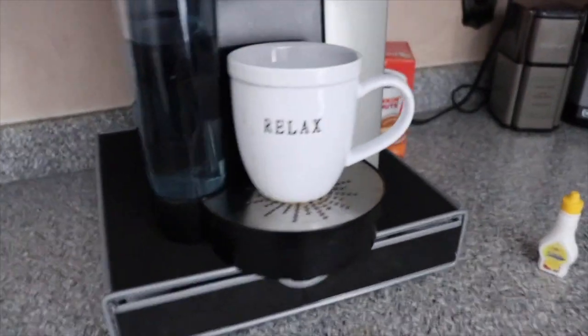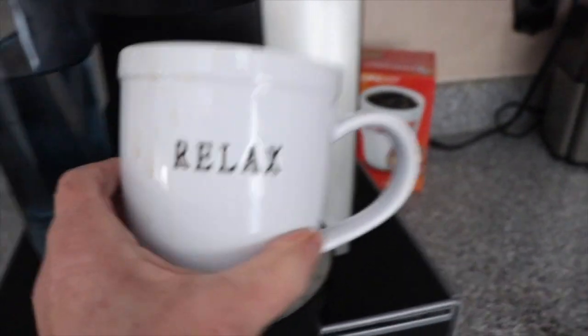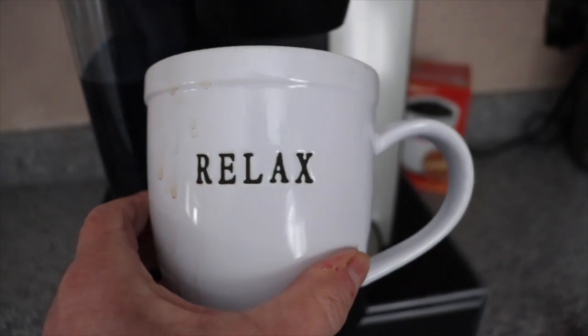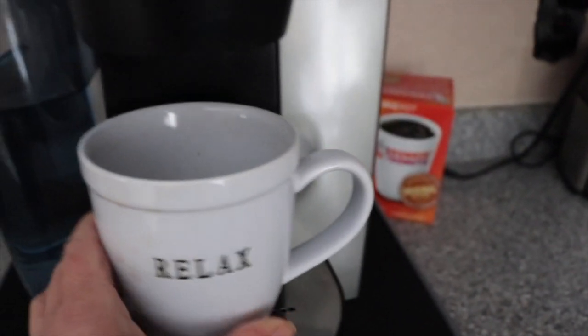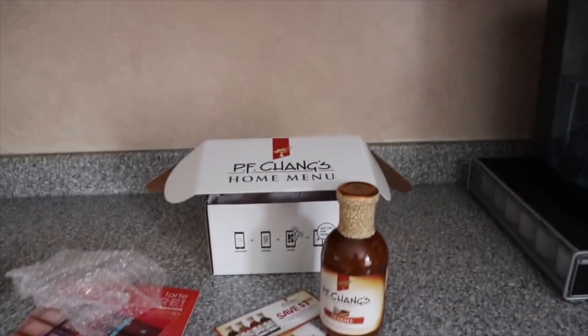I'm using the coffee cup I got for Christmas from my niece, along with a bunch of Dunkin Donuts certificates. We lost our microwave, so my counter is really bare until I get a new one — just an empty spot right now.